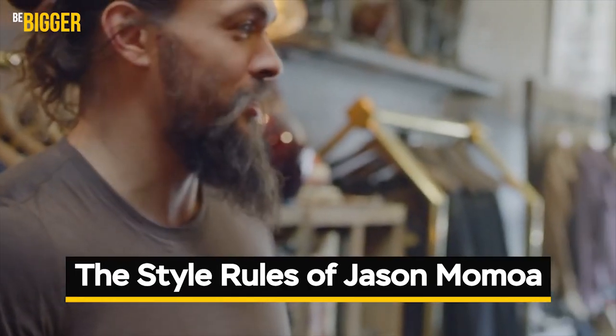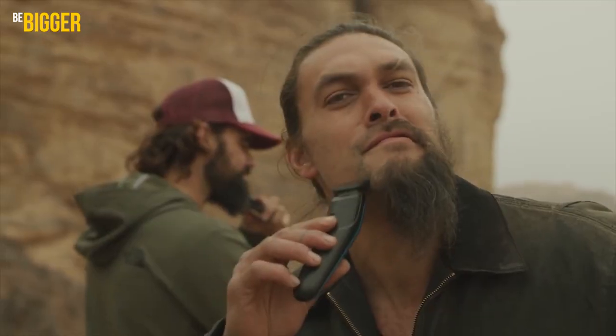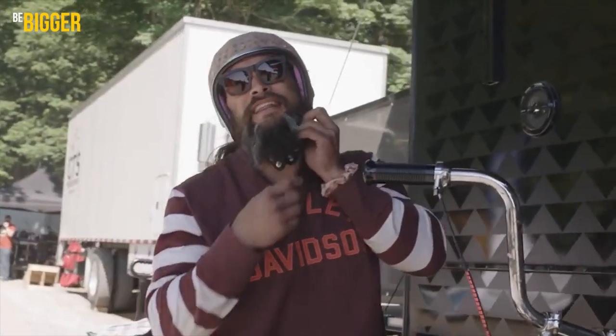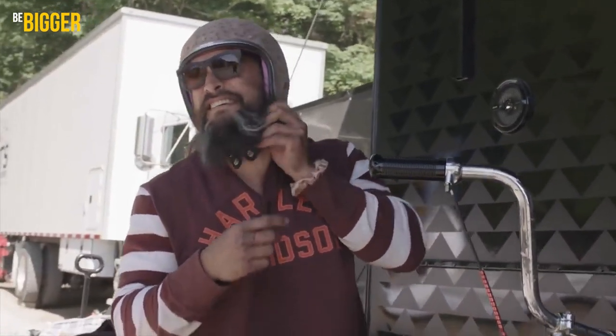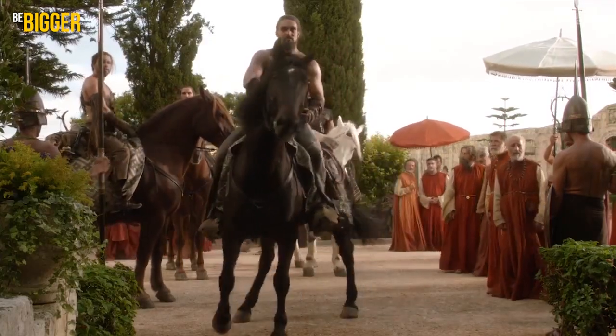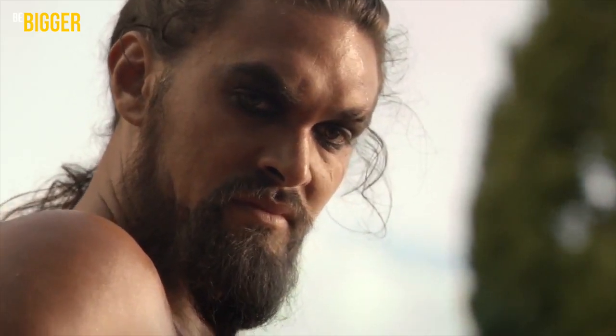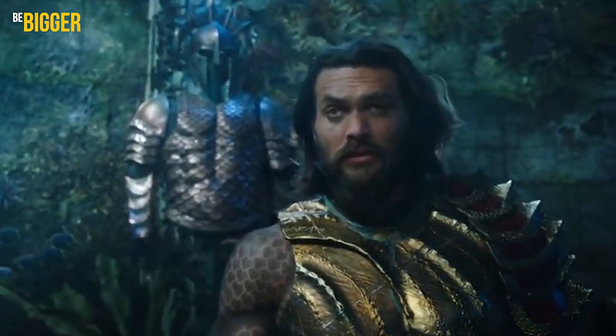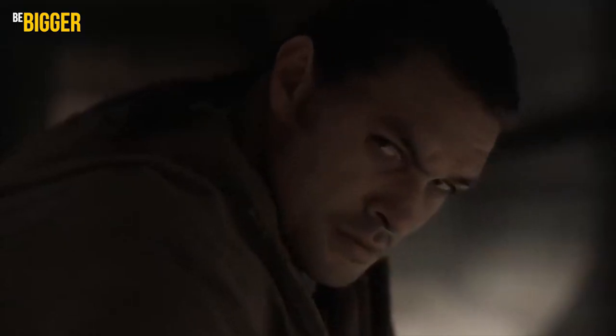The Style Rules of Jason Momoa. Jason Momoa is an extremely memorable actor — it's barely possible to miss such a giant in any film. It was him who impersonated the famous Khal Drogo from Game of Thrones, the DC Comics Aquaman in the same-name film, and Duncan Idaho from Dune.